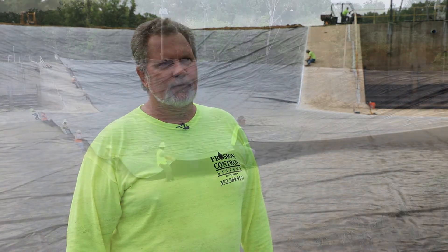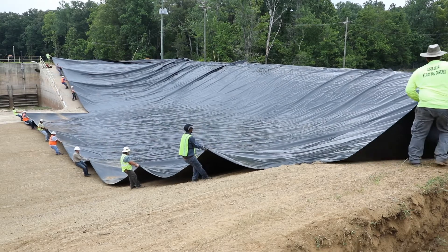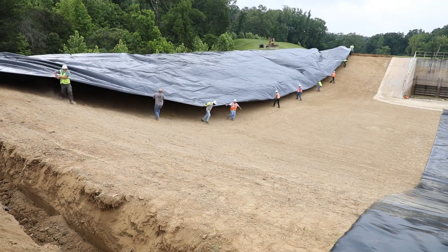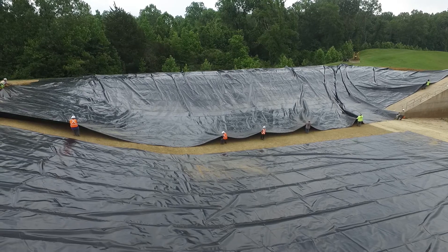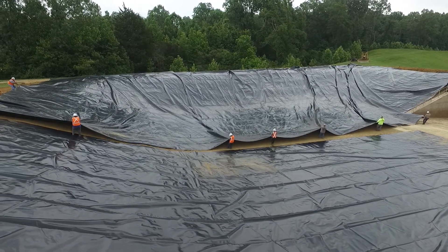Overall, the experience was good. The product opens up very easily, pulls nice compared to some other products that may stick a little bit, and welds extremely well. The fabricated panels are really nice when you can cover half an acre or more with one sheet — installing an acre pond in basically two hours with 10 or 12 people.